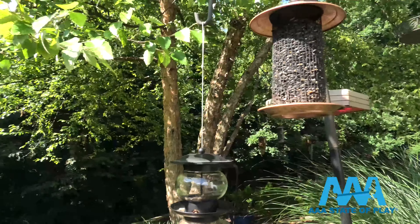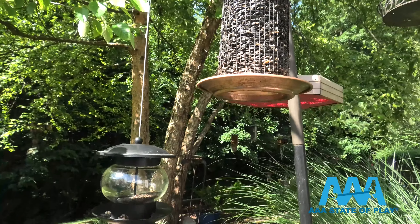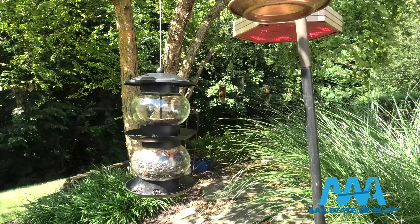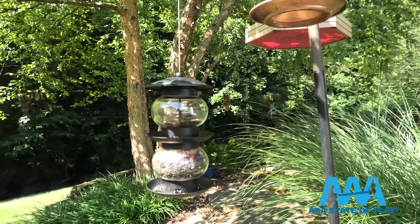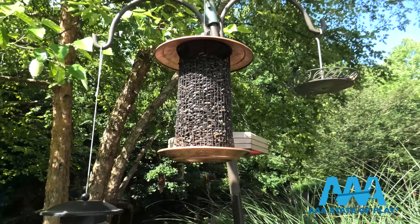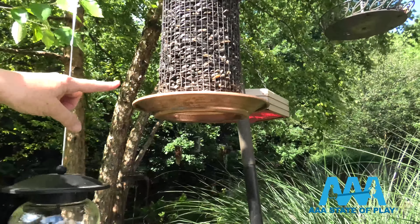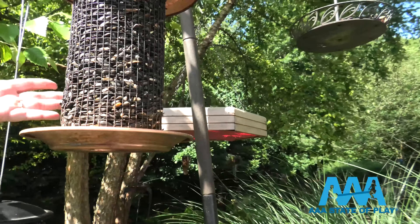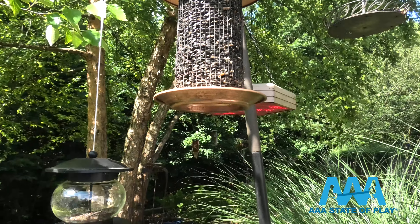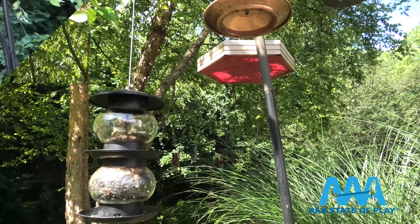I have several areas where bird feeders are concentrated, and they're different kinds of feeders because different birds like different platforms. Some like to grab on to something they can really get their claws into, while others don't perch very well and would be more likely to land on a platform feeder — like a cardinal. Having a variety of feeders as well as a variety of food helps attract different birds.